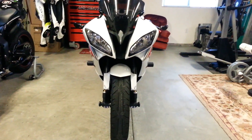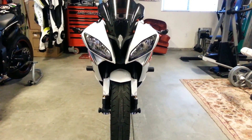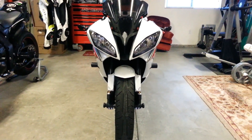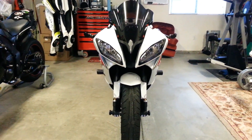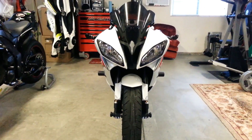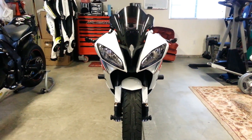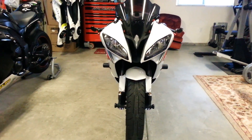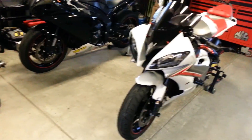The front end has been completely replaced — both the front end and the front fender. Both headlights are brand new. We did not get new stock mirrors because I don't ride with stock mirrors, so they were not replaced. When we put on these stock mirrors, they were in good condition, so when they returned it, the stock mirrors were still fine.